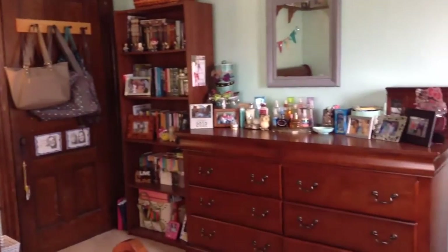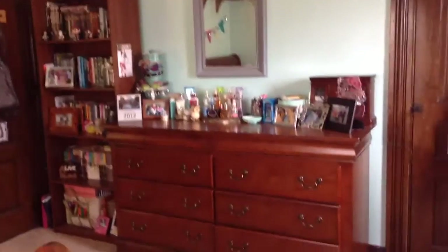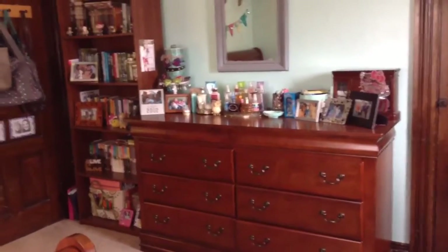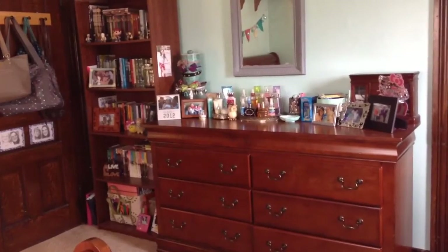I'm going to jump over to this side now before I show you my crafting section, because this stuff is still what you would call bedroom stuff. I feel like my room is two rooms shoved into one, to be honest.